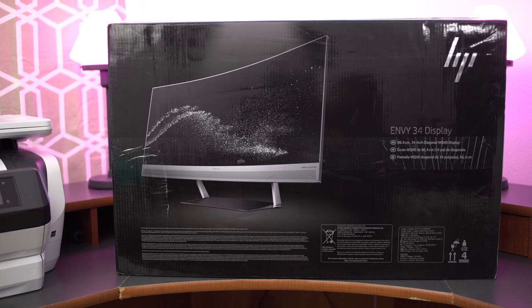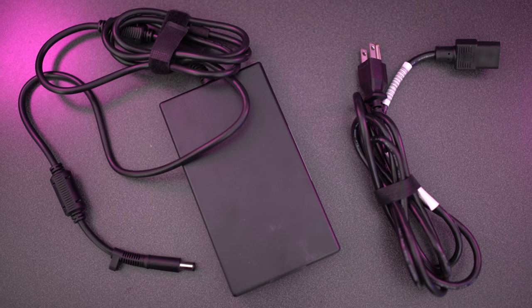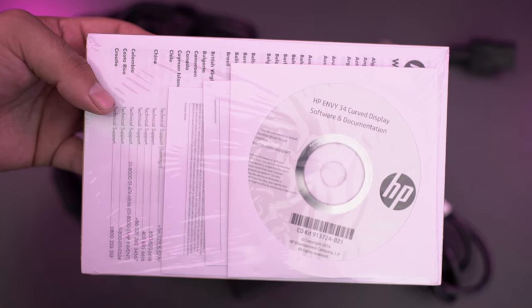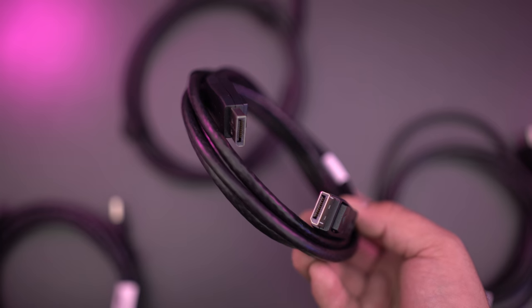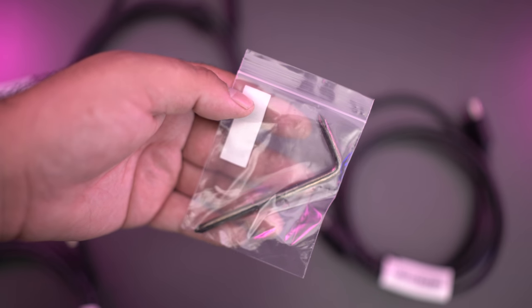For those of you wondering what comes in the box — you get the monitor, an AC power cord, external power adapter, an HDMI cable, a CD that includes the user's guide, the warranty and drivers, a USB cable, a USB type-C cable, DisplayPort cables, a VESA mount bracket, and your standard Allen wrench in case you need it.